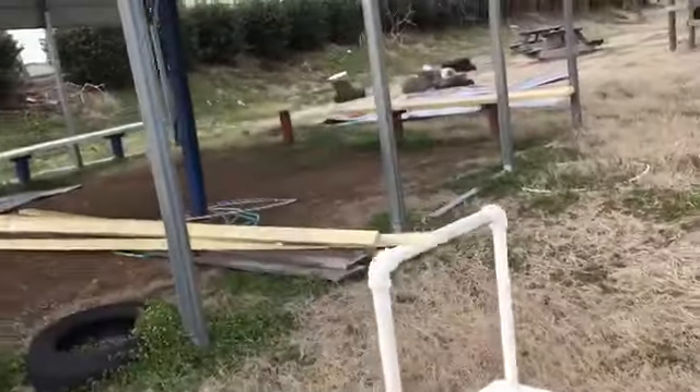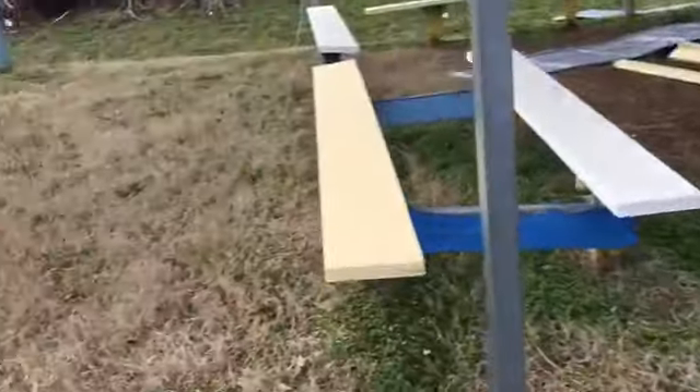Holy crap. Look at the benches, there's a tire. This place is stacked.